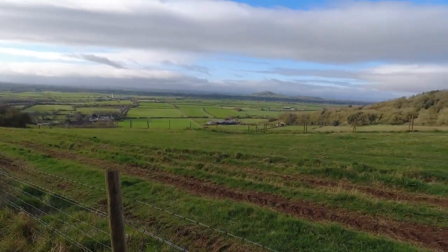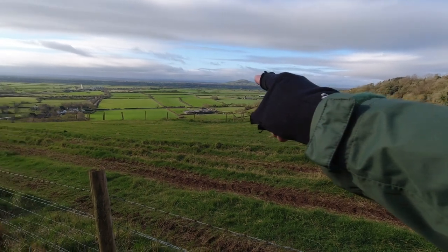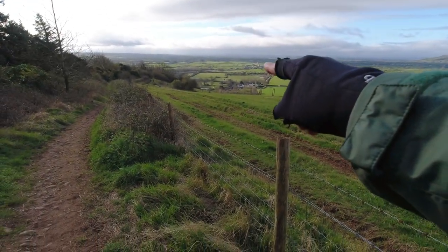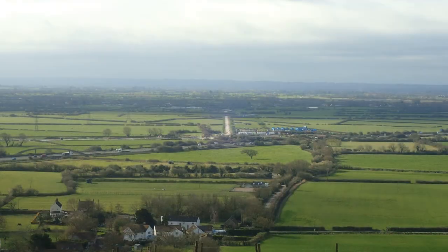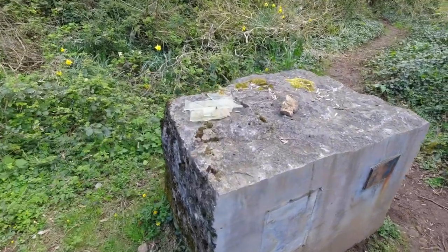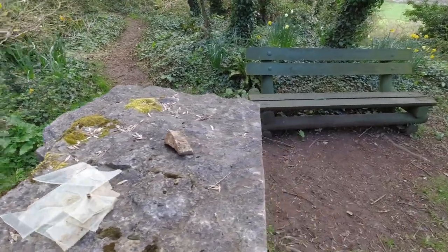On the right now we have Brent Knoll Hill, just over there. And I think beyond the M5 that way you can just see — there it is — the Hinkley Point service road. Any thoughts on what this might be? Past or present? Please let me know below in the comments.